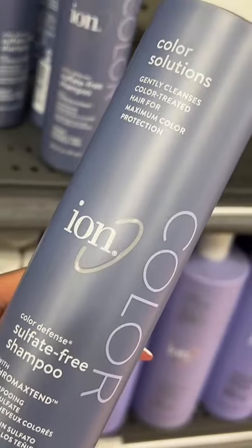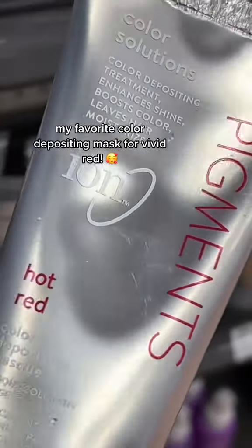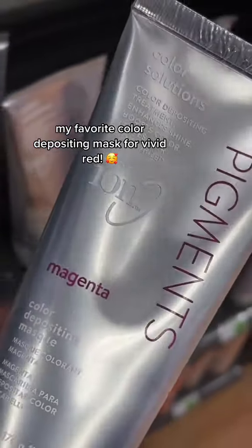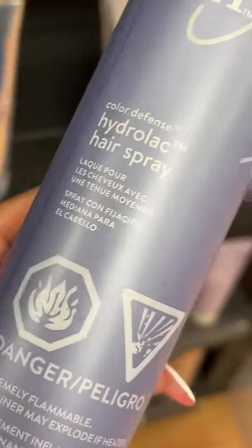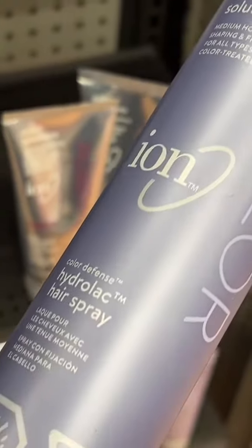If I could only use one line from ion, it would be their color line. This stuff literally preserves any color that you have in your hair. When I went through my red hair phase, I used this pigment paired with the magenta one so much, and I saved so much time dyeing my actual hair because this literally instantly deposits.